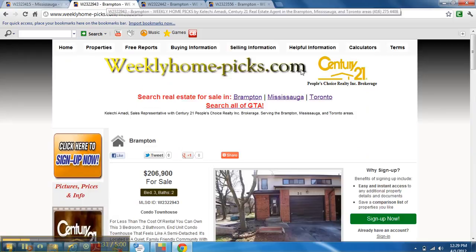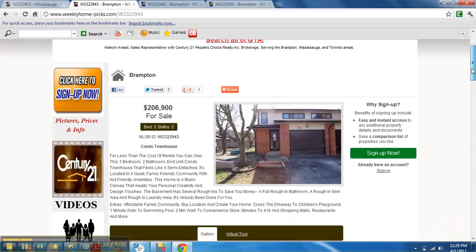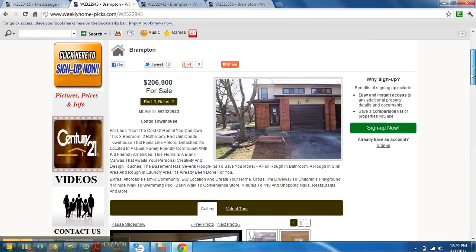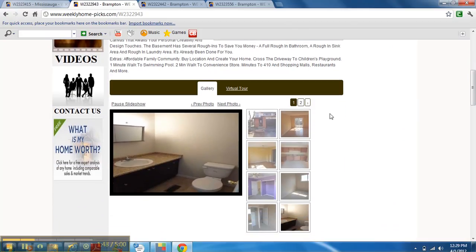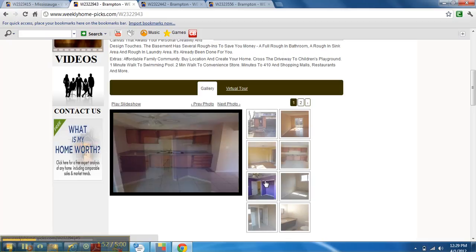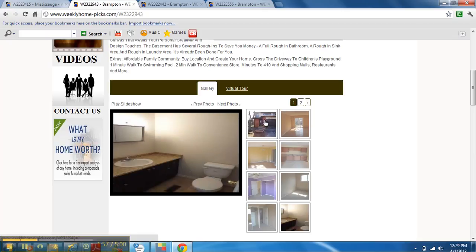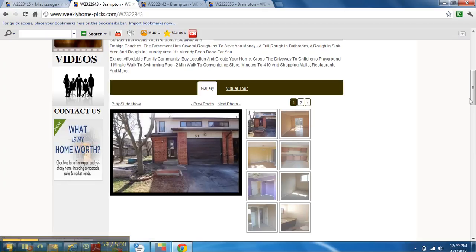The second property is in Brampton — number 51 Dawson Crescent, going for $206,900. It's a great property, because obviously prices there go over $220,000, so this property is worth a look. It has pictures, so I can quickly scan through the interior pictures for you. Feel free to let me know if you want to see any of these properties.